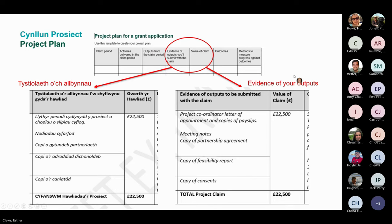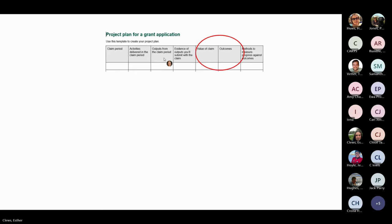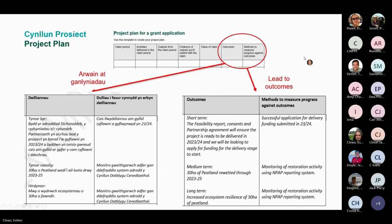For all outputs you'll need to provide evidence — this could be in the form of an invoice, a report, or a copy of a consent. If the application is successful, the outputs and evidence will form part of your award letter along with claim values and dates. Ultimately, the work you do and the outputs produced should lead to longer-term outcomes that will deliver for the programme. These outcomes may be longer than the life of the grant, such as restored peatland.